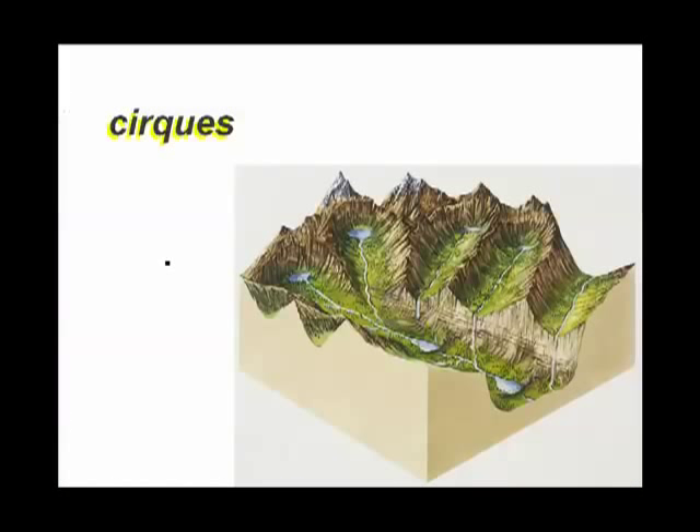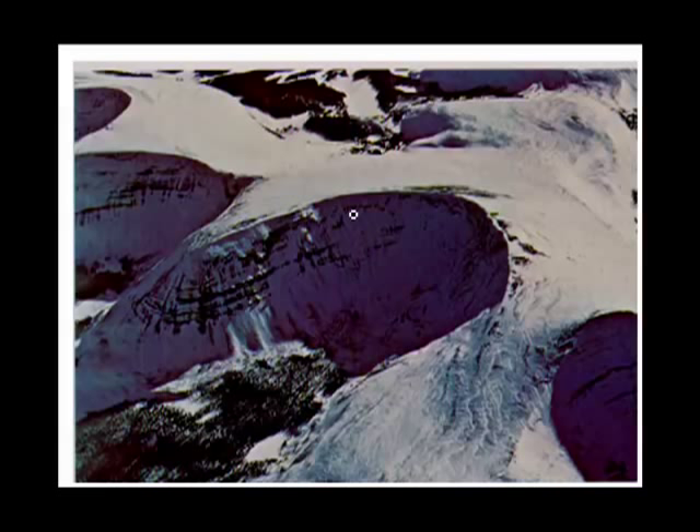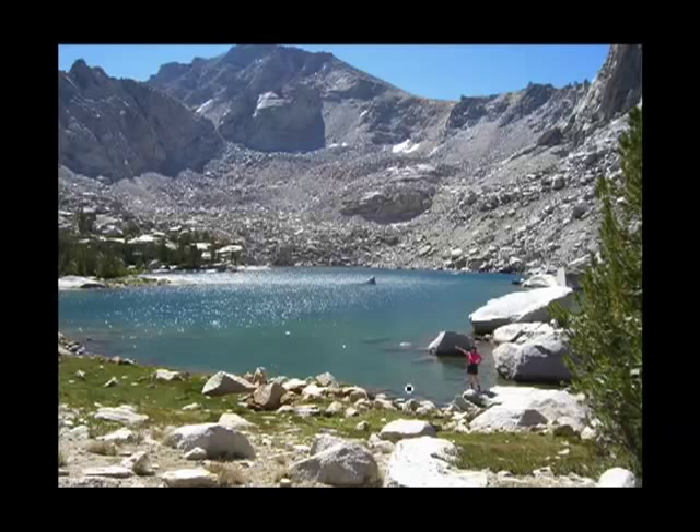Let's take another look at those cirques. They're circular areas located at the top of a glacier valley where the ice begins. Sometimes they'll have a cirque lake, or tarn, in them — after the snow is all gone, that little depression is a great place to collect some water. Here we have some cirques; you can see how very steep they are. And here's a lovely cirque in the Sierras, one of the Kearsarge lakes.